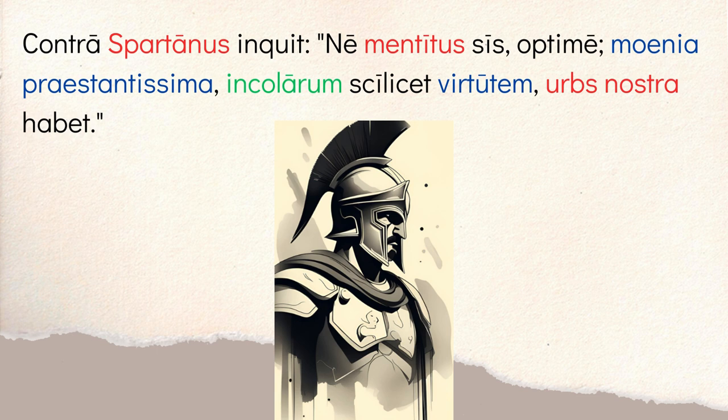He says 'noli mentiri' — do not lie — 'optime amice' meaning friend, so 'don't lie, friend.' Then 'urbs nostra' — our city, meaning Sparta — 'habet moenia praestantissima' — it has the best walls, the most outstanding walls. Then 'namely the virtus incolarum' — the courage of its inhabitants.